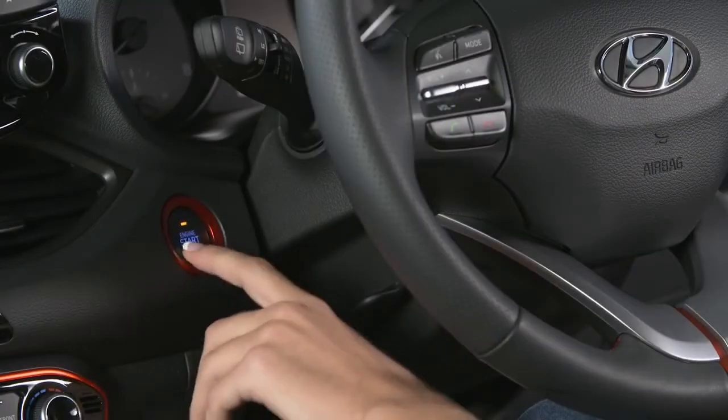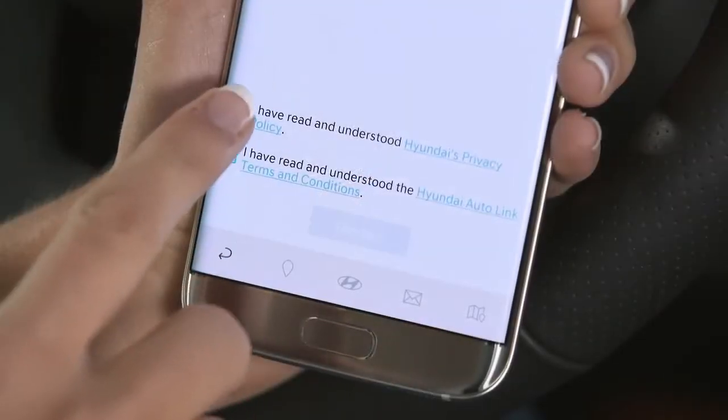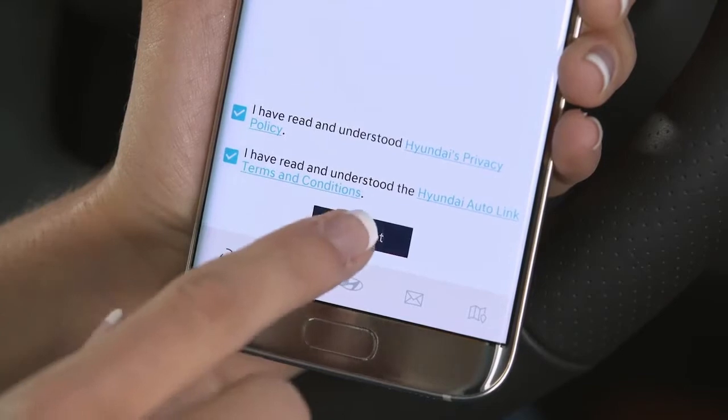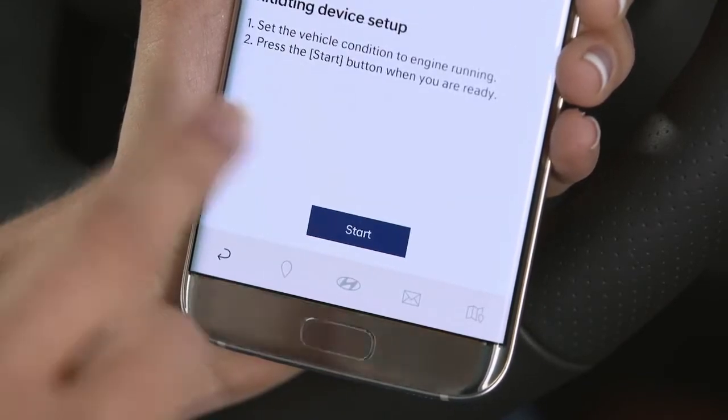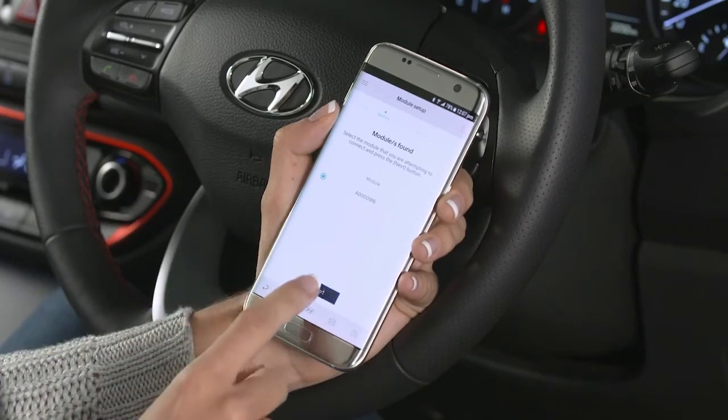Once connected, start your Hyundai and open the Autolink app. Read and accept the terms and conditions and privacy policy, then tap Start. The Autolink module will be selected automatically. Then tap Next.